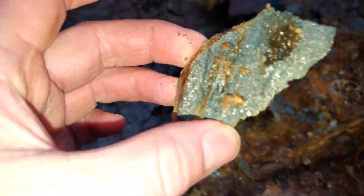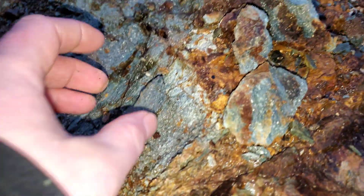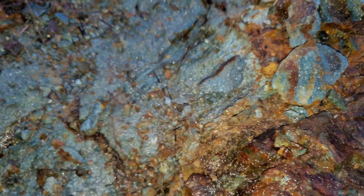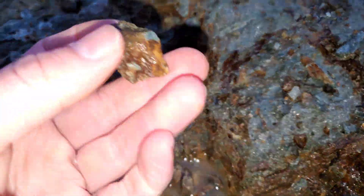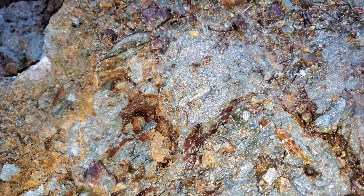These schists are very chloritized. Anyway, it's starting to snow on us, so we've got to head out. Hope you guys enjoyed the short little video — we'll see you next time.